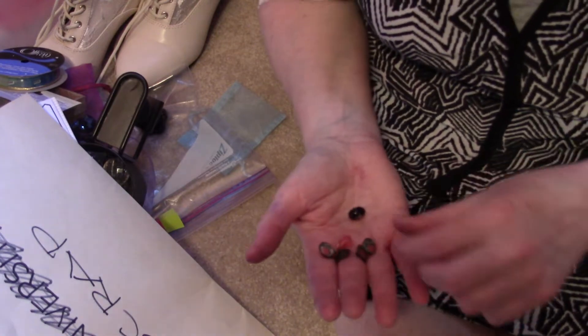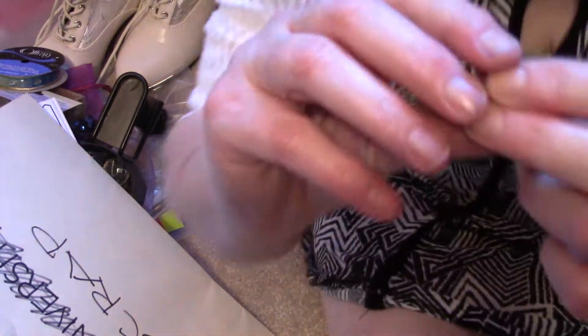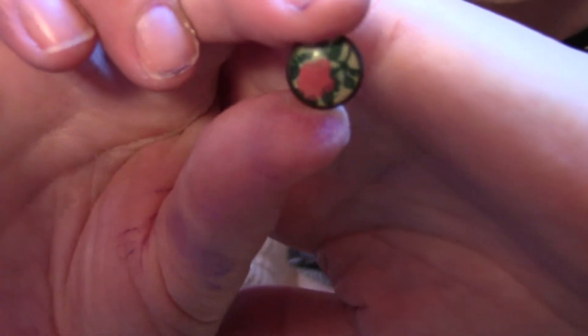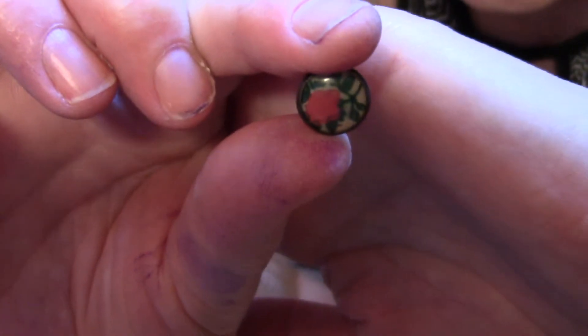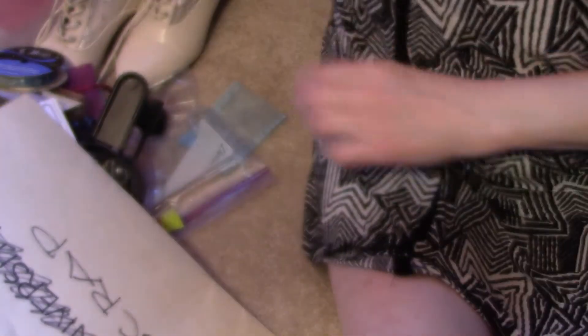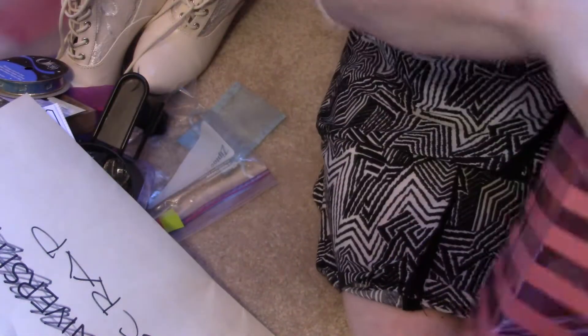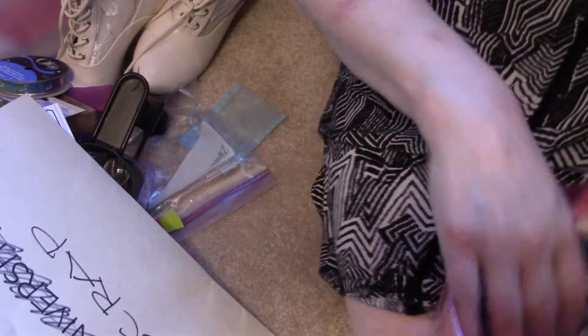There are a couple of beads, and these are buttons — isn't that cute? It's like a little flower button with a shank on the back. I think they're pretty old but I just thought those were so cute.